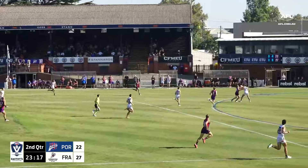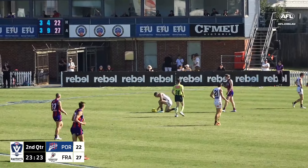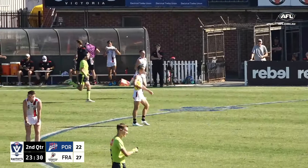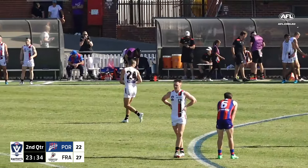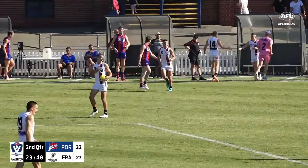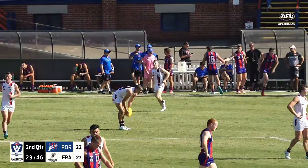This is the thing that Frankston know they're very good at — the slingshot out of defense. They know that if they go quickly on the open side, they're actually going to expose the Port Melbourne defense. As soon as they won that in that turnover in the back half, it was go, go, go. Look at the opportunity they've created.